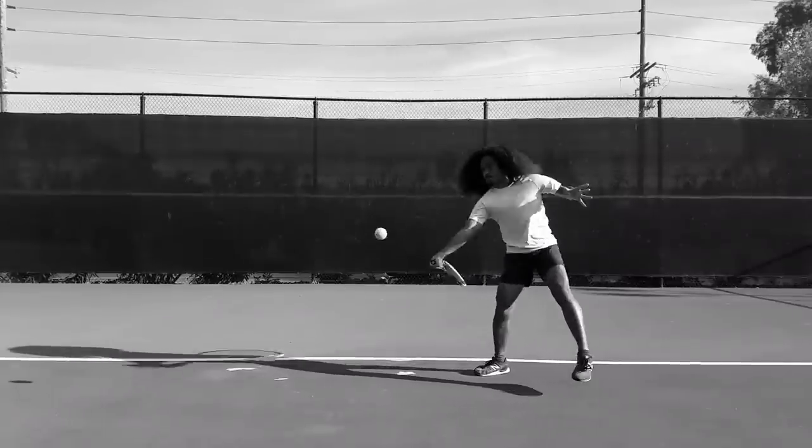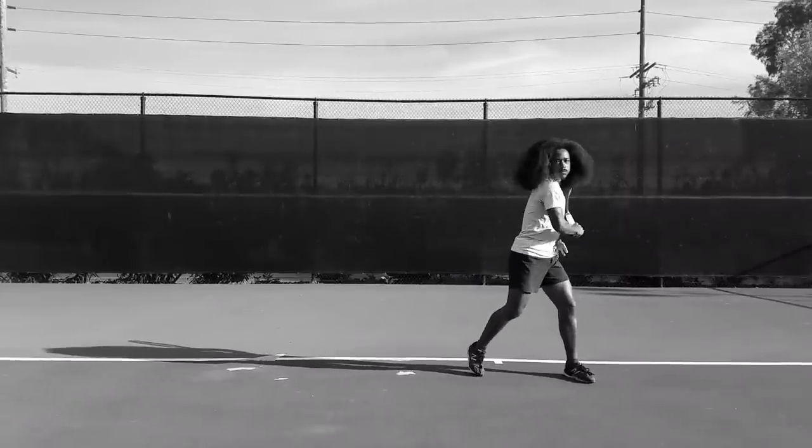I must warn you: as simple as this sounds, there is nothing simple about the windshield wiper follow-through. It's one of the most complex biomechanical movements in all of sports. And while it's also one of the most misunderstood, it's no doubt a dynamic element in the modern-day forehand.